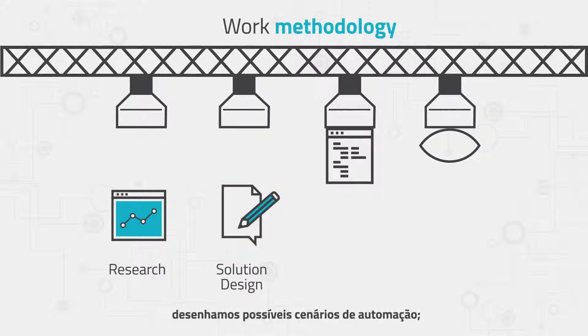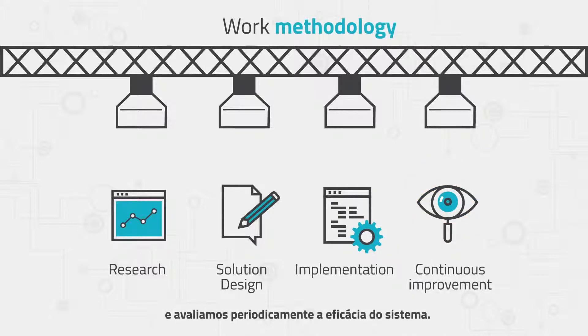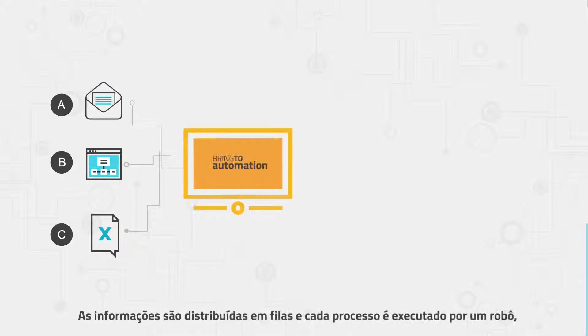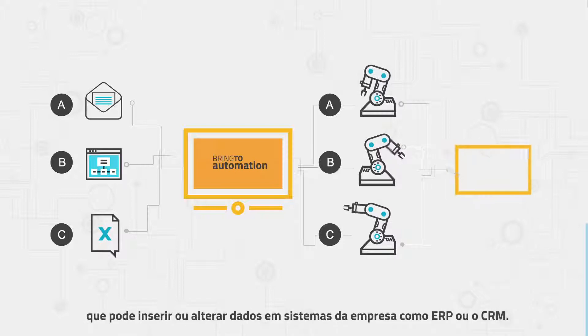We study your company's workflow, design possible automation scenarios, implement, operate, and supervise the platform, and periodically evaluate the system's effectiveness. We receive information from any source, such as emails, databases, legacy systems, or even from Excel. The information is distributed in rows and each process is performed by a robot.